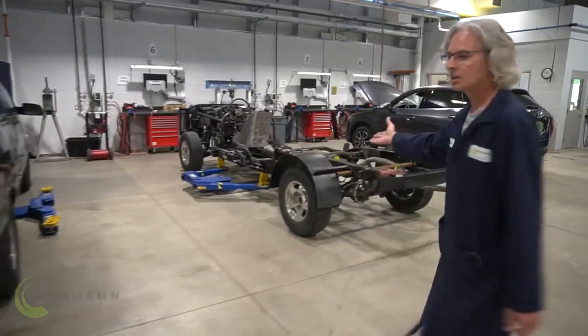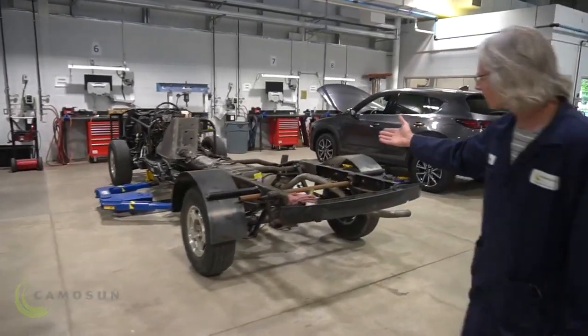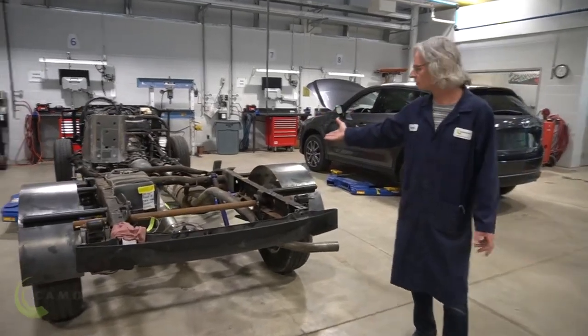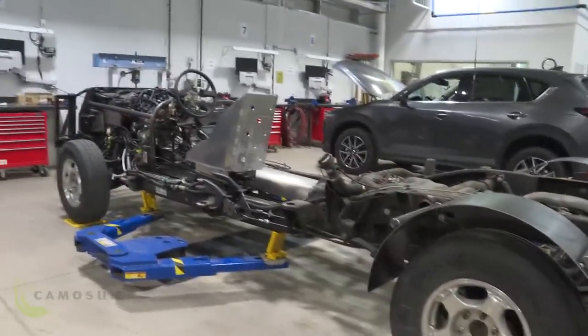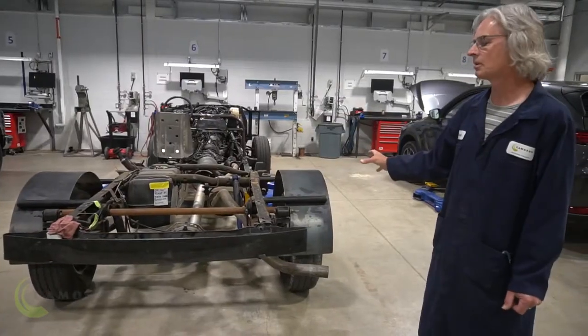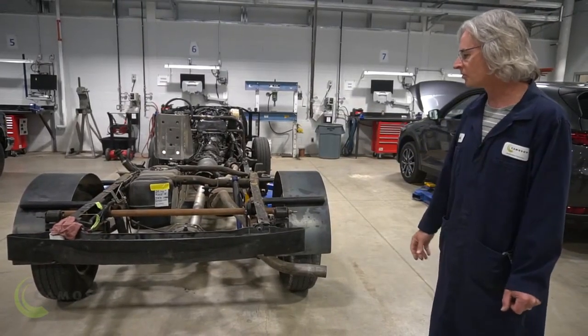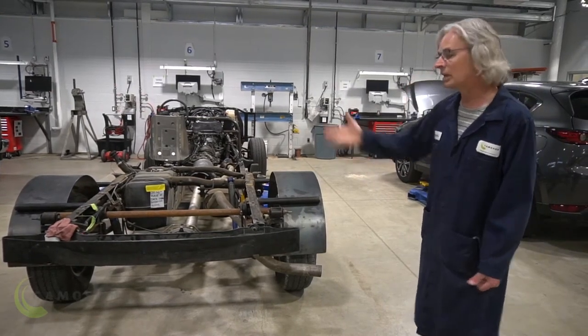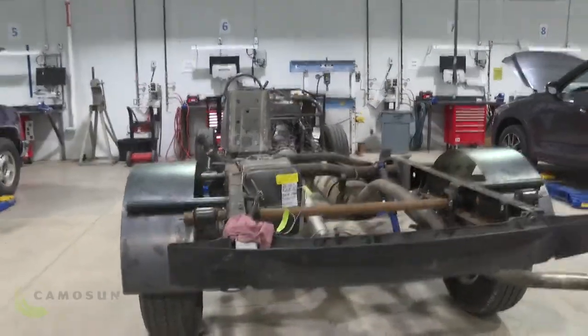This one is pretty cool. This is an old Chevy truck that we actually did a cutaway of. So this is a running, driving vehicle — like a little go-kart. We use this for teaching many different parts of automotive technology at all different levels, from foundation right through level four.